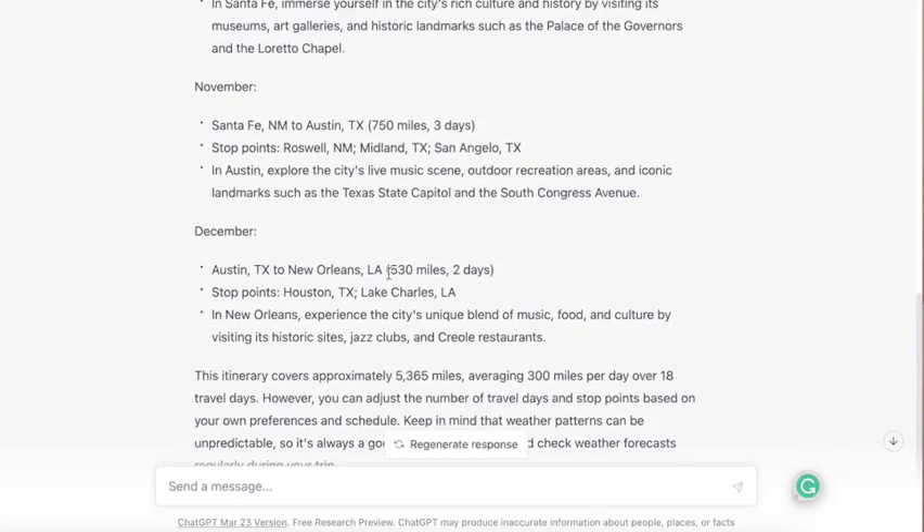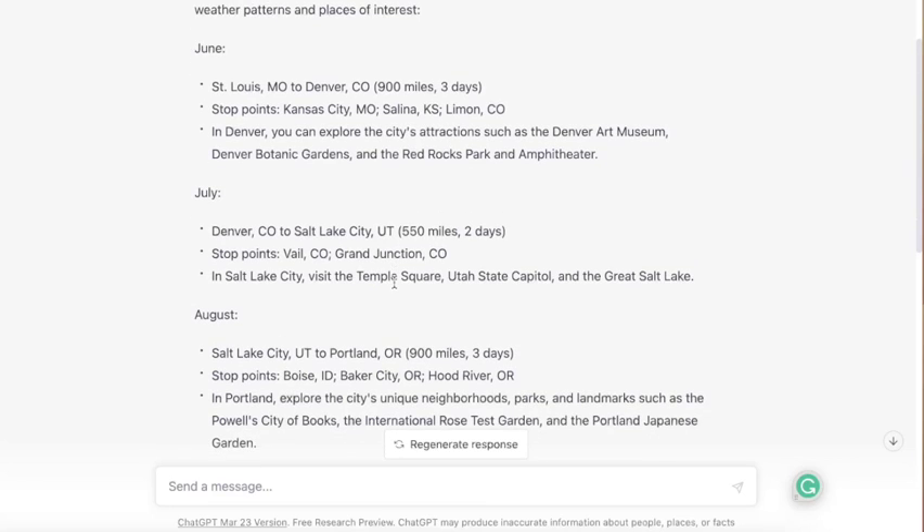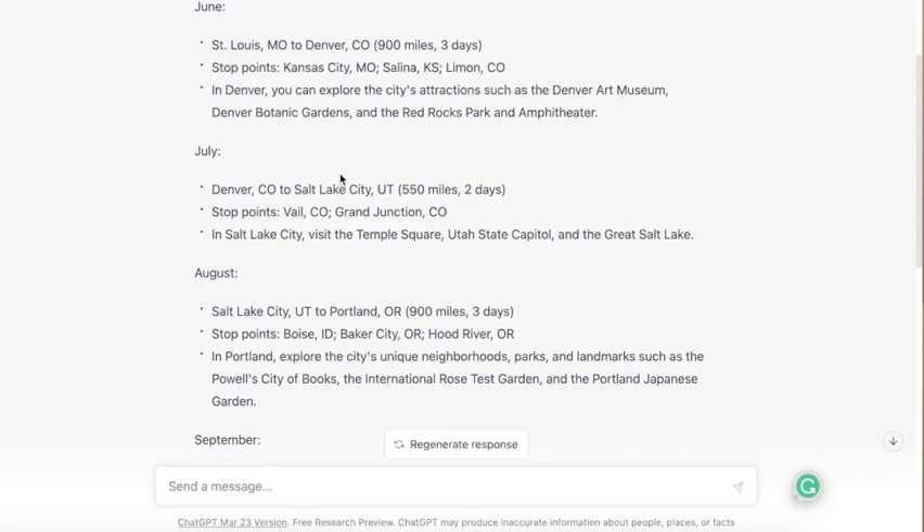This seems like a pretty solid schedule. One thing I'm not sure of is if there are any outstanding weather patterns there — like tornadoes or hurricanes — and you can certainly build that into your trip planning by adding it to your query. But let's stick with this particular result for the sake of this example. For the month of June, let's go ahead and plan that out now that we're back in Trip Wizard.